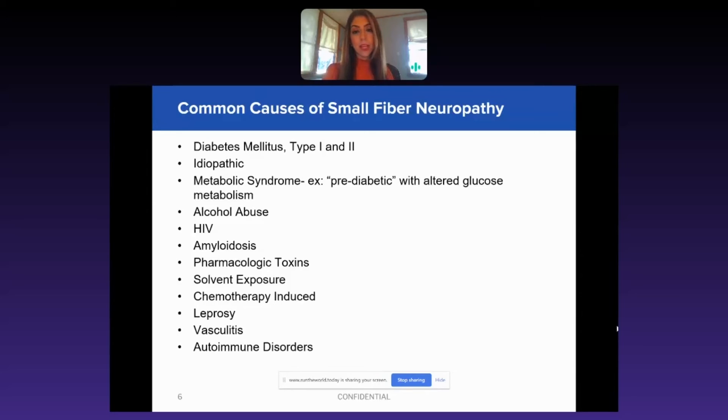If we address them in a timely manner, we are able to really reverse their symptoms and make it much more tolerable for them, rather than letting it go for 20 years with the nerves progressively worsening over time. You're doing these patients a huge favor by diagnosing them early and giving them a way to do their daily walks and live their daily life without that burning pain, paresthesia-type pain, or numbness in their feet.